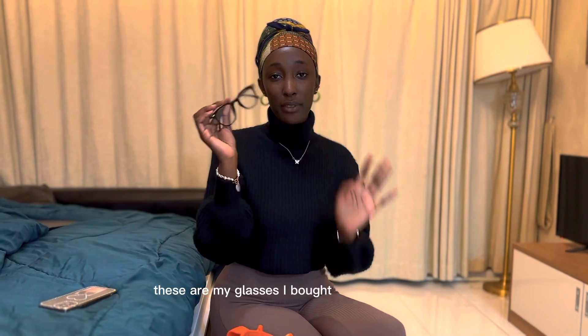It looks nice, it's a 12 Pro. I also have my glasses — I bought them from Shein.